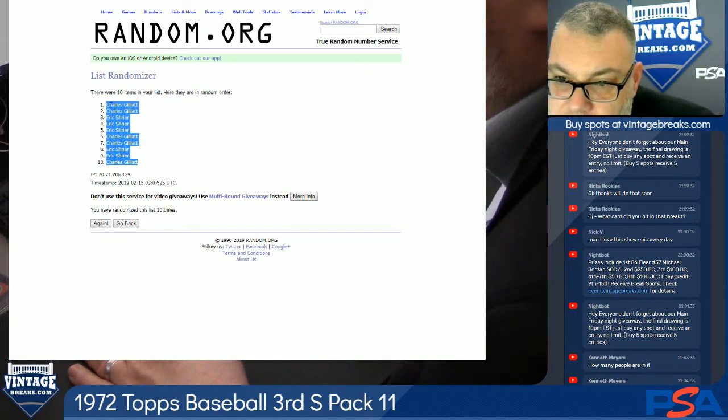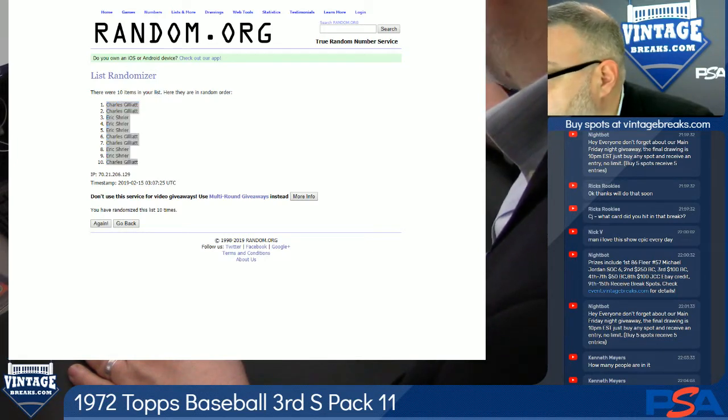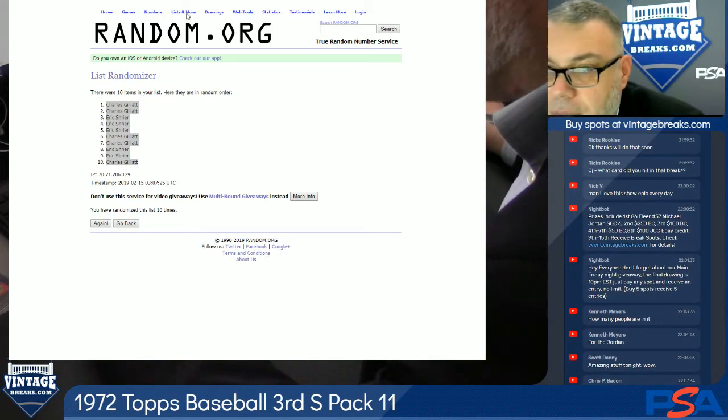Guys, we're here for another 50 minutes. Let's get that 48 Bowman set break sold out. I'm not sure off the top of my head — we may have one up on site, another one up.